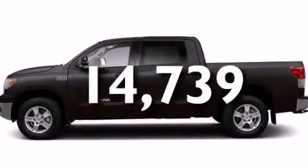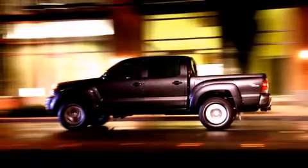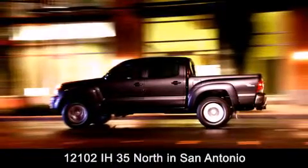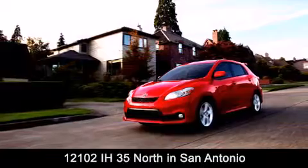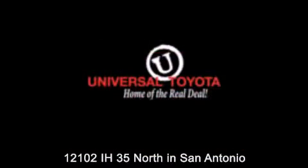Contact us today and schedule your opportunity to see this vehicle in person. Universal Toyota is conveniently located at 12101 Interstate Highway 35 North in San Antonio. Contact us to find out about our specials or visit us at UniversalToyota.com — Universal Toyota, home of the real deal.